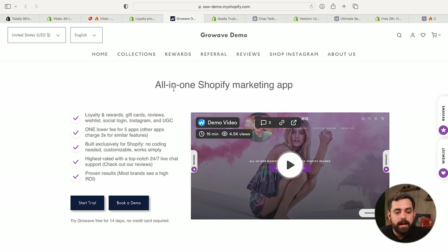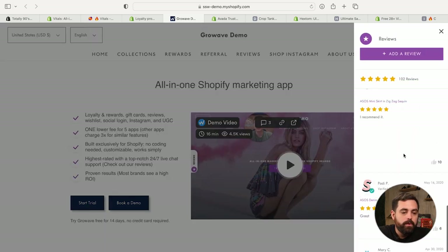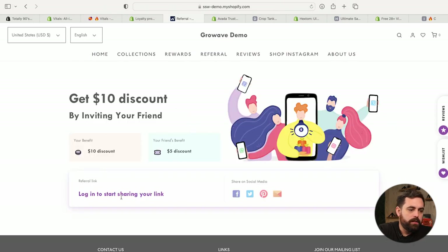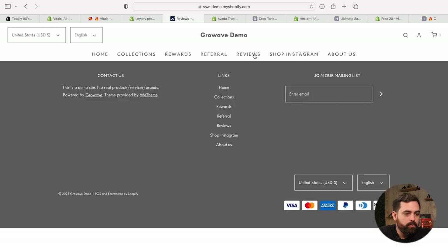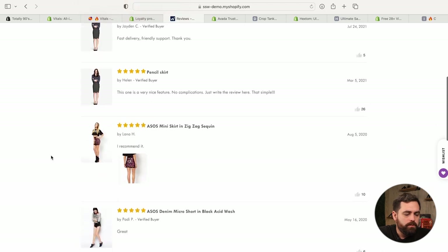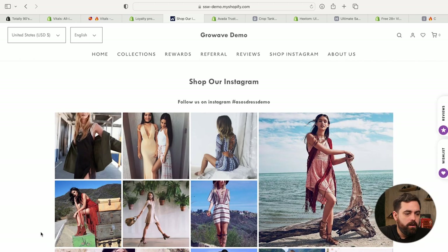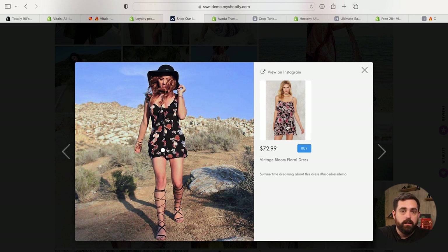Jumping into the actual demo store: if you have seen any website with those tabs on the side that say reviews, wishlist, or rewards, they're probably using GrowWave. You can see all the reviews right there within the side tab. You have your wishlist widget and rewards widget at the bottom. They also have the built-in widget where you can see product reviews at a glance — you can put this on the product page or homepage. And then there's the shoppable Instagram feed where you can click and shop for whatever product is tagged in that picture.